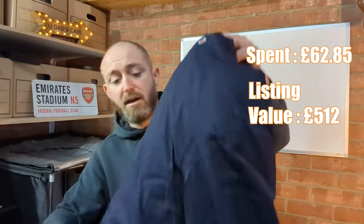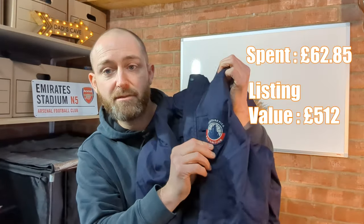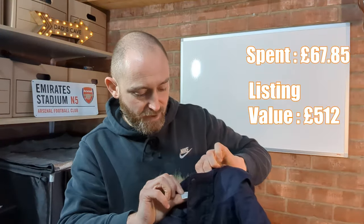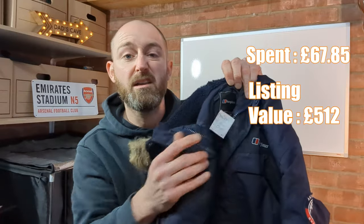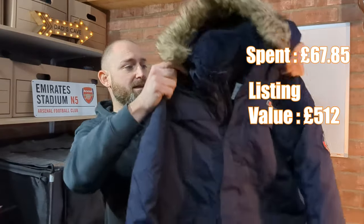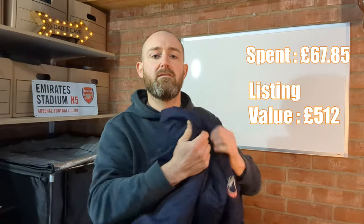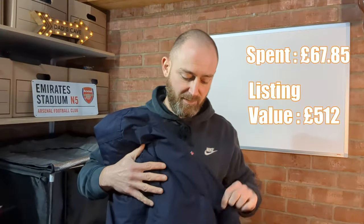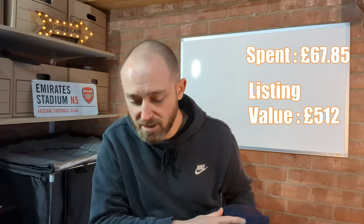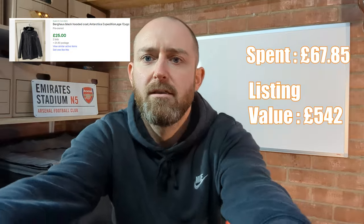In the same shop I picked up this Berghaus Antarctica expedition jacket — very very nice condition, age 13, five pounds. Unfortunately it doesn't fit my son; he's pretty tall for his age and almost as tall as me. But it was in the back of my mind that if it didn't fit him it would sell anyway. Five pounds and there are comfortable sales — I'll be asking 30 pounds on that one.